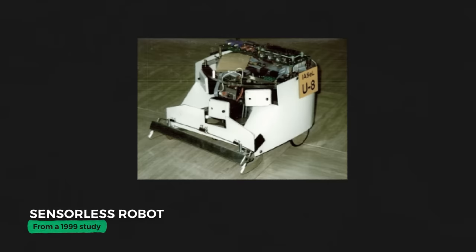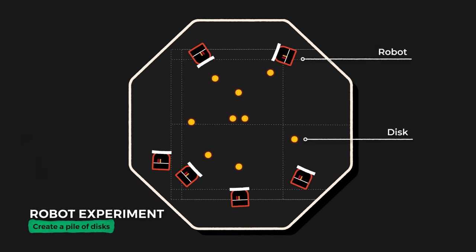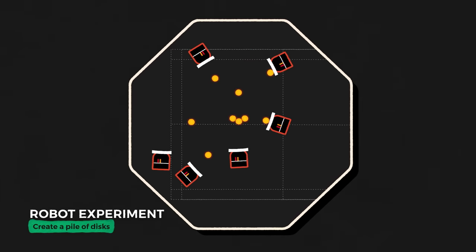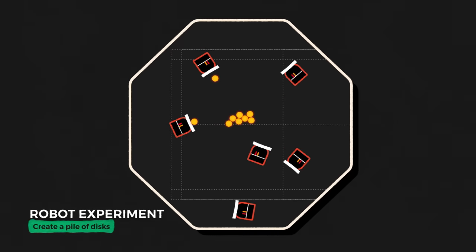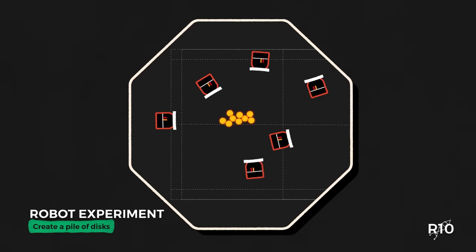A hint comes from a study done in 1999. These are sensorless robots, each with a little scoop on its front, designed simply to drive around. In their environment are many small disks. The robots don't know about any other robots, can't sense if they're touching anything, can't tell if they're actually touching a disk. But as it randomly drives around, by chance it will eventually start pushing a disk. The robot can push one disk, or maybe two. But if it comes across a pile of disks, the robot isn't strong enough to keep pushing, so it's forced to reposition itself and let go, inadvertently adding its disk to the pile. Over time, therefore, piles of the disks spontaneously emerge.